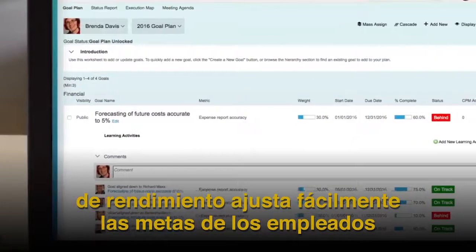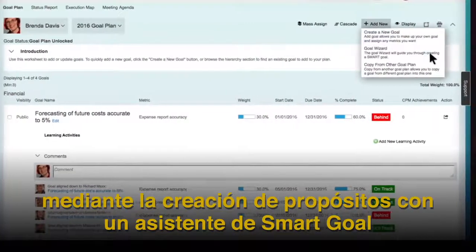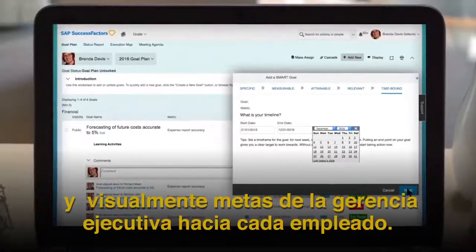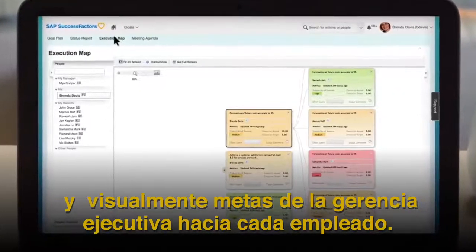Easily set employee goals and align them with company objectives by creating goals with a smart goal wizard that provides more than 500 configurable goals, and visually cascade goals from executive management down to every employee.